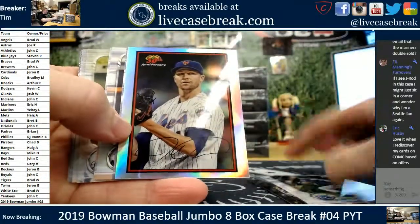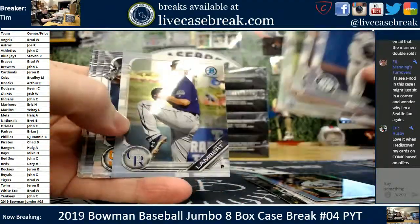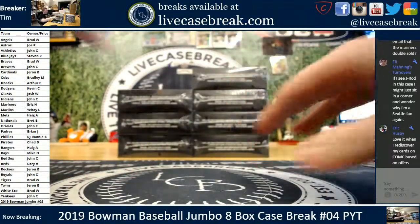Kyle Tucker, Rookie of the Year. We get a 30th de Gram. And there's box one — May, Abreu, and Lambert. Box one in the books, on to two.